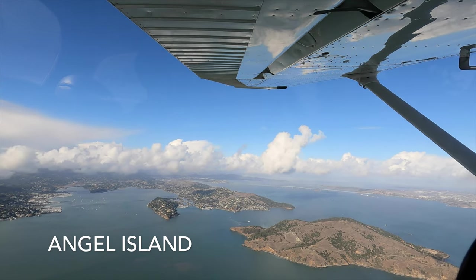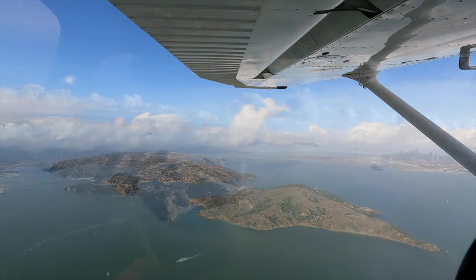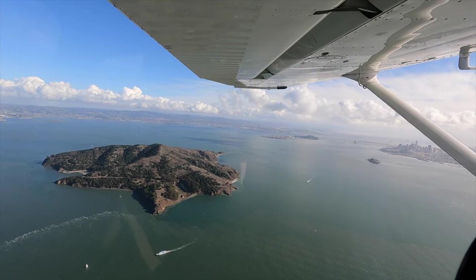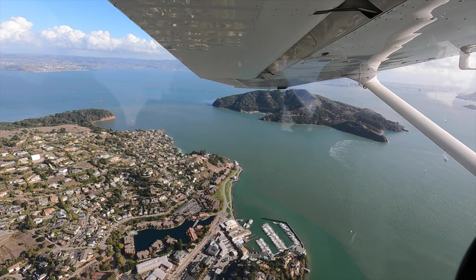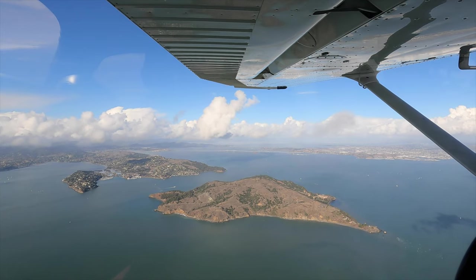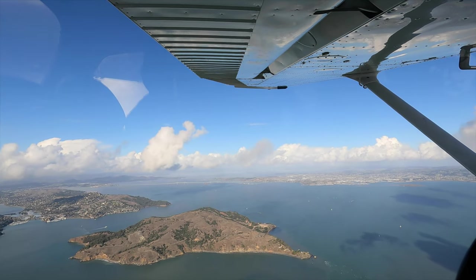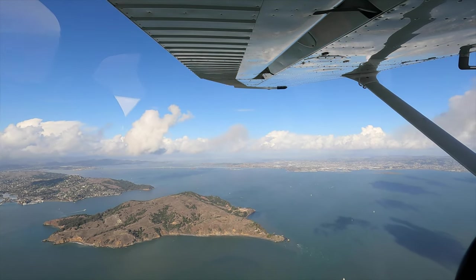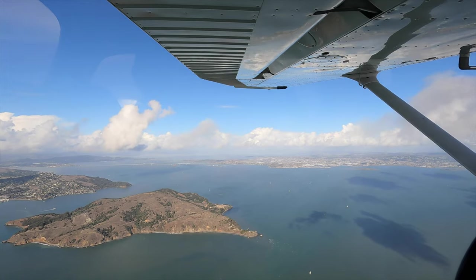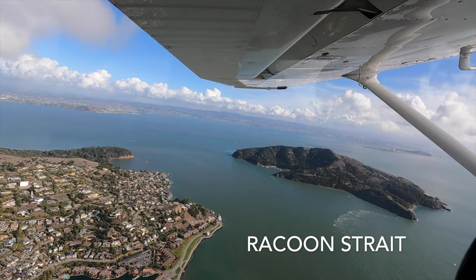Angel Island, also known as the Ellis Island of the West Coast, served as a checkpoint for immigrants arriving by sea across the Pacific. Today it's preserved as a beautiful state park, a great weekend getaway accessible by a 10-minute ferry ride from Tiburon. Separating Angel Island from the mainland is Raccoon Strait, famous for tough boating with swift currents. When sea levels were lower during the last ice age, the Sacramento River flowed right through this channel into the Pacific Ocean.